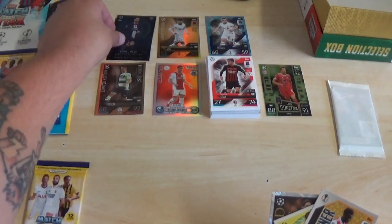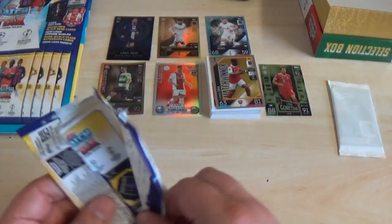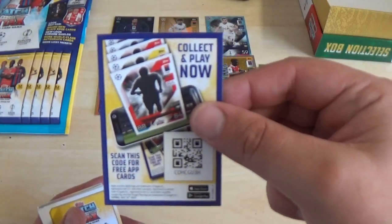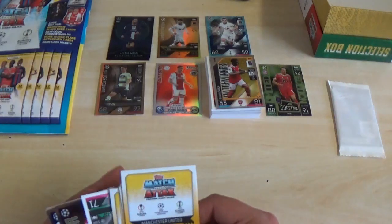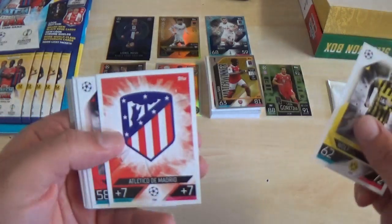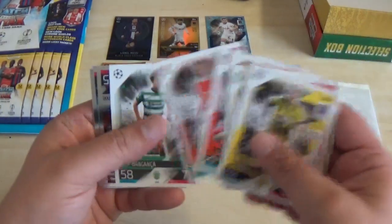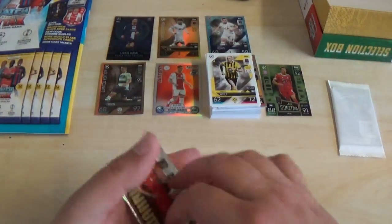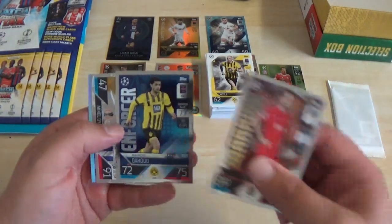That's our second one of those unfortunately — a duplicate again. The next pack code is CDHCGU3H. Then we've got Marius Wolf, Atletico Madrid Badge, Mohamed Camara, Pau Torres, Lazio Badge, Edin Dzeko, Alex Telles and Daniel Braganca. With the inserts: Warrior VVD, Mahmoud Dahoud Enforcer.